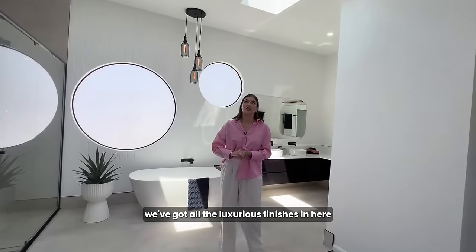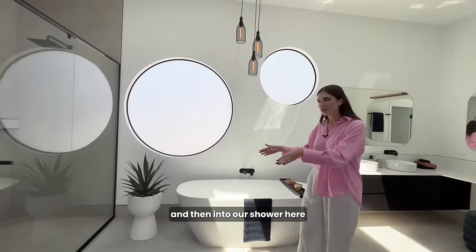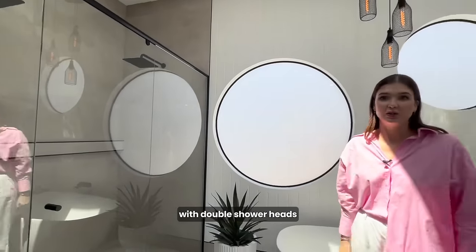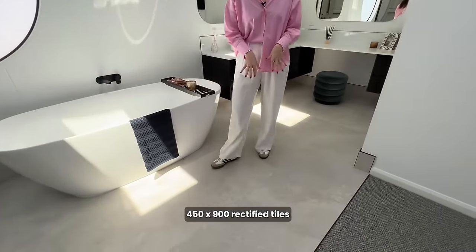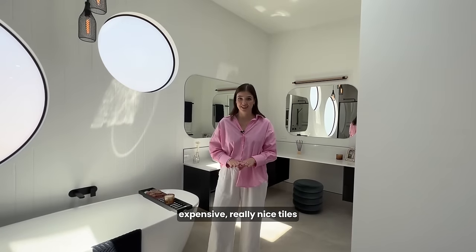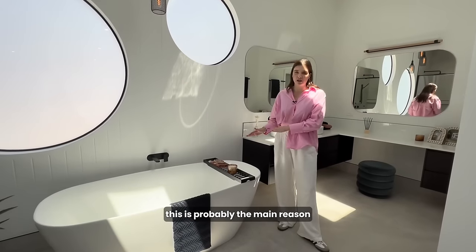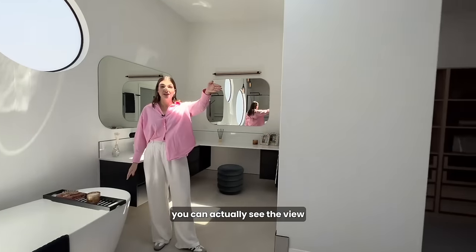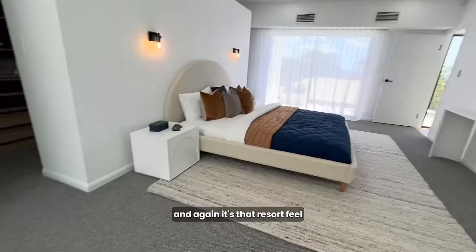We've got all the luxurious finishes in here. We've got raked ceilings, we've got a double skylight. And then into our shower here — a full walk-in shower with double shower heads, which is amazing. On the floor is 450x900 rectified tiles, which are luxurious, expensive, really nice tiles. And then from our bath here — this is probably the main reason that it is open like this, because from this bath you can actually see the view. And it's gorgeous — again, it's that resort feel.